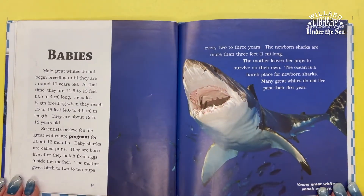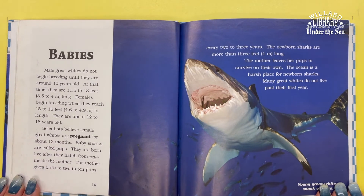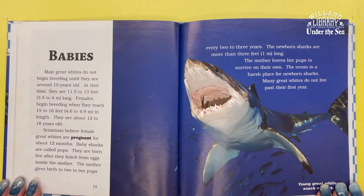Male Great Whites do not begin breeding until they are around 10 years old, at which time they are 11 and a half to 13 feet long. Females begin breeding when they reach 15 to 16 feet in length, at about 12 to 18 years old. Scientists believe female Great Whites are pregnant for about 12 months. Baby sharks are called pups. They are born alive after they hatch from eggs inside their mother.